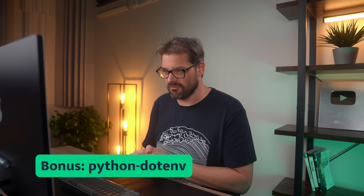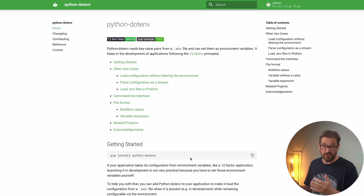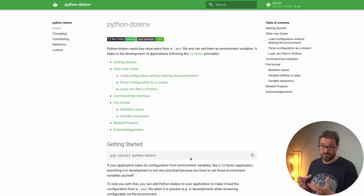Before finishing, here's a bonus library: python-dotenv. I use python-dotenv all the time to read key-value pairs from a .env file and access them as environment variables in my code. What I like is that it gives me a lot of flexibility — if I run in the cloud I can define those environment variables elsewhere and my code will still work, while locally I work with a .env file. It also promotes keeping sensitive values out of your code for security purposes.